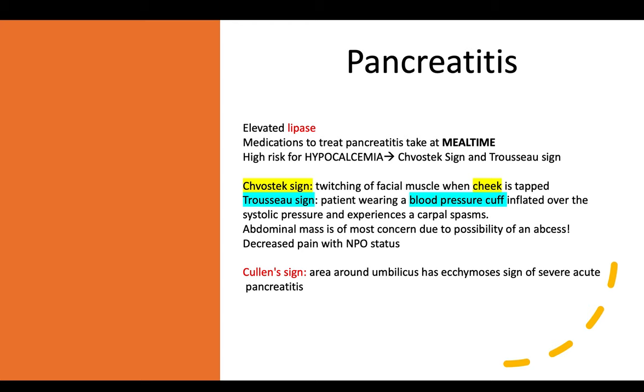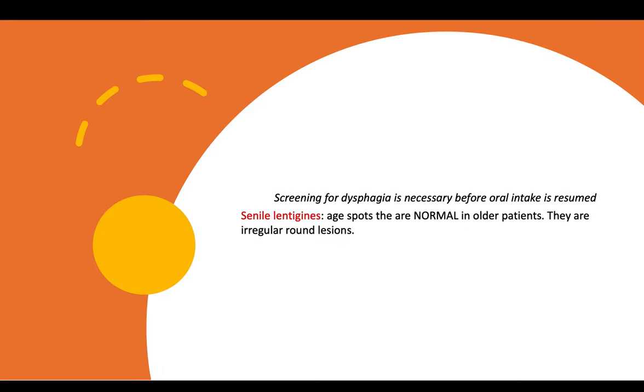The Cullen sign refers to ecchymosis around the umbilicus area, which is a sign of severe acute pancreatitis.